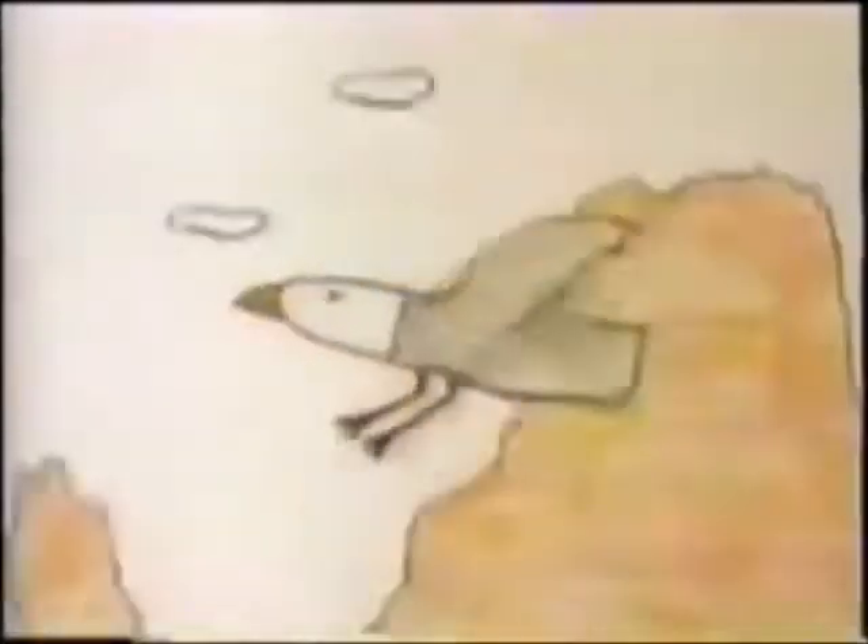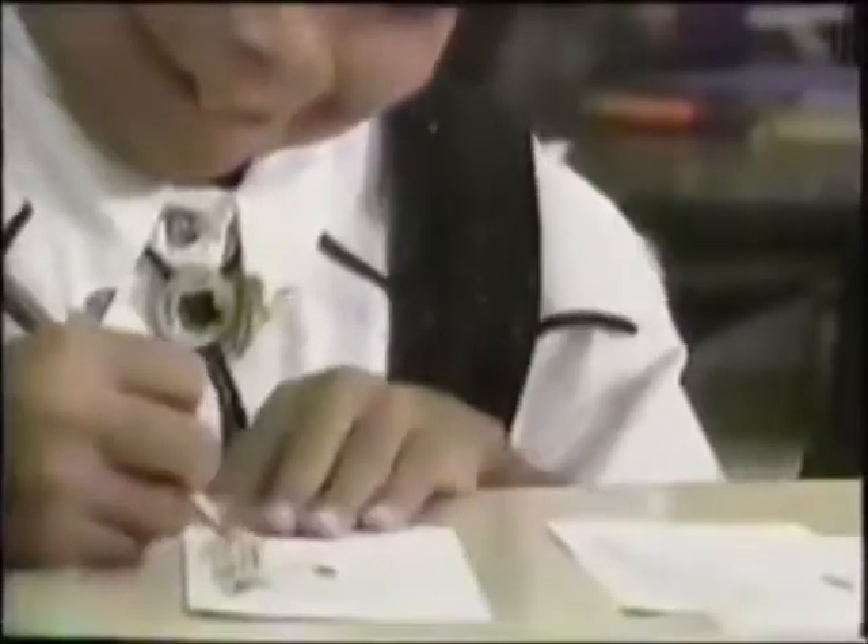Eagle has sharp eyes. When I draw, I imagine that I'm flying like eagle. I can see all the different shapes of my land — rocks that look like windows and tall towers. This is a mesa. It's flat on top like a big table.